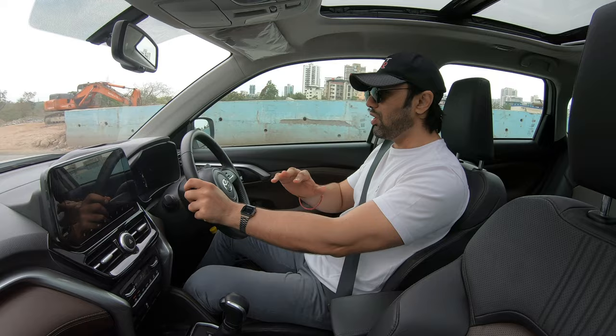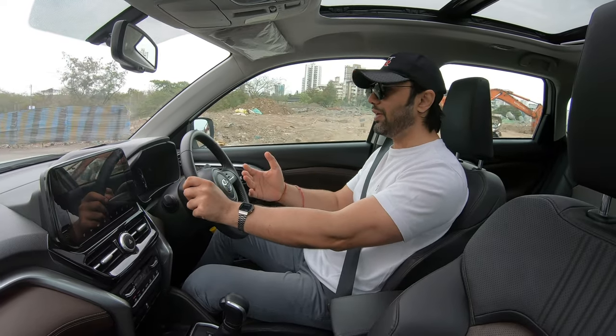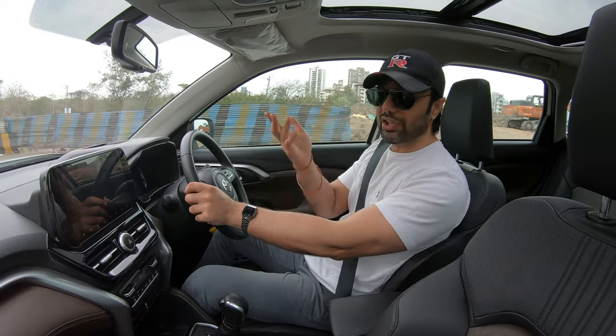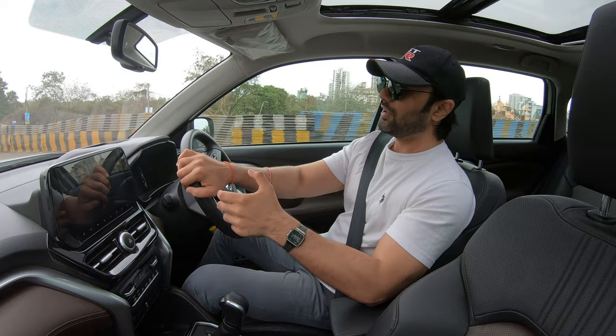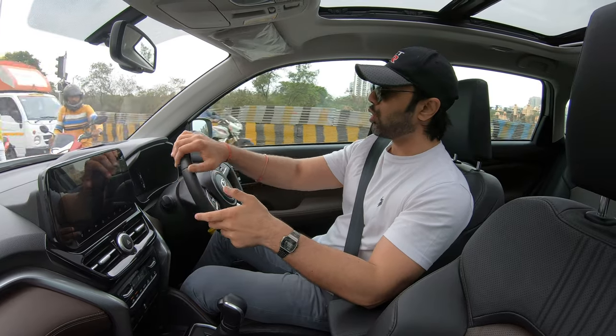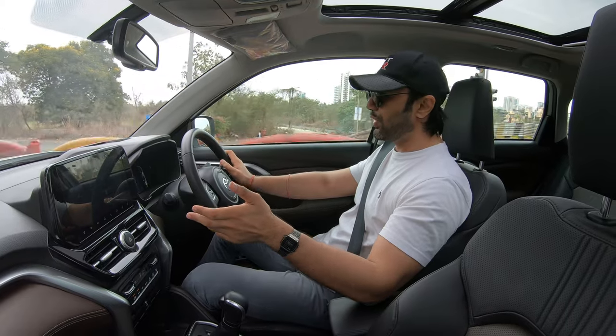Now to the High Rider — this gets the largest engine of all three, a 1.5-liter three-cylinder TNGA unit. But it is the least fun to drive enthusiastically, and that's the best way to put it.